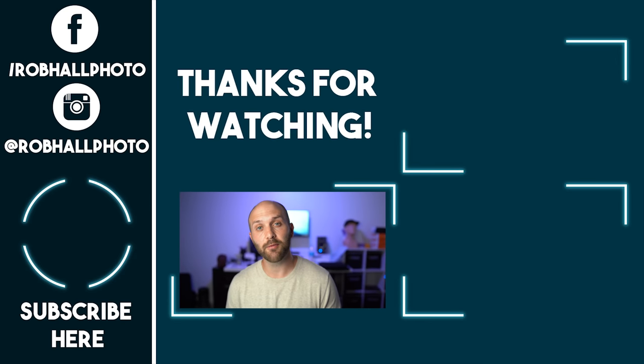Those are my primary reasons for choosing to use the Godox AD600 Pro. Hit that like button if you enjoyed the video and subscribe to my channel if you'd like to see future lighting discussions. Until next time, keep on shooting.